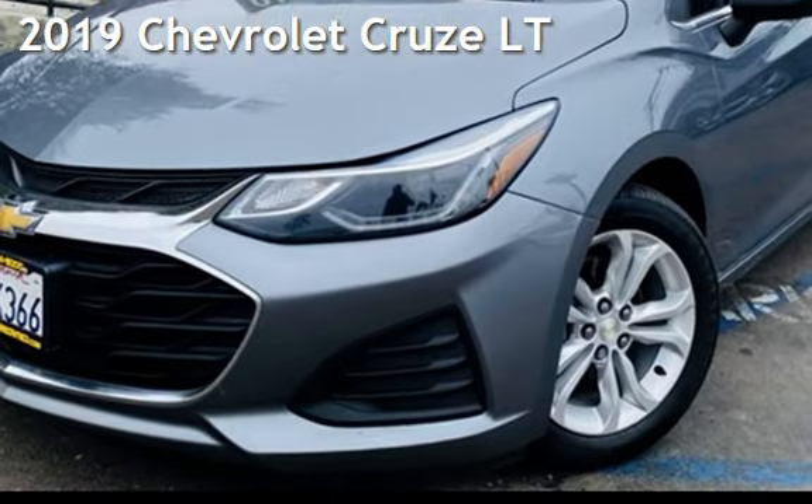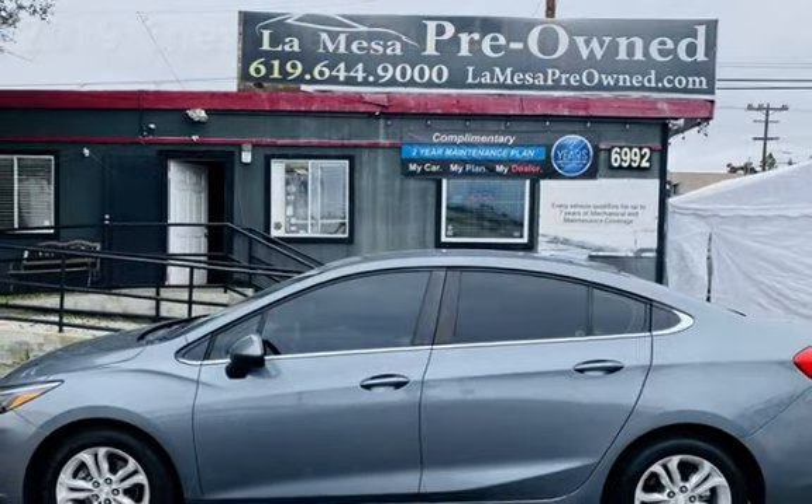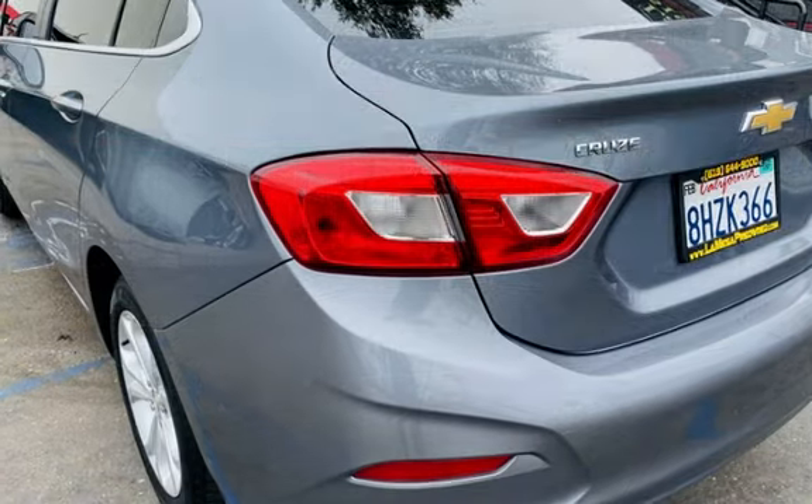Presenting a preowned 2019 Chevrolet Cruze LT. This four-door sedan has a four-cylinder, 1.4-liter i4 engine, with front-wheel drive, and an automatic transmission.